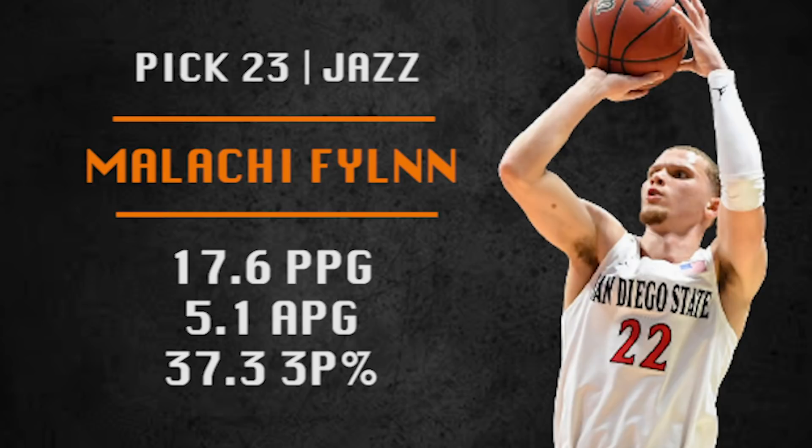Pick number 23 is going to be made by the Utah Jazz. They are going with Malachi Flynn, making his first appearance in any of my mock drafts — he is moving up draft boards. He led San Diego State to one of the best seasons in school history. He can knock down shots at a high level, he can defend on the ball, and his feel for the game is really, really nice. A little undersized but great motor and work ethic. Would be a really good backup for Mike Conley and eventually maybe a starter for Utah — and Mike Conley is the perfect guy for him to learn under.